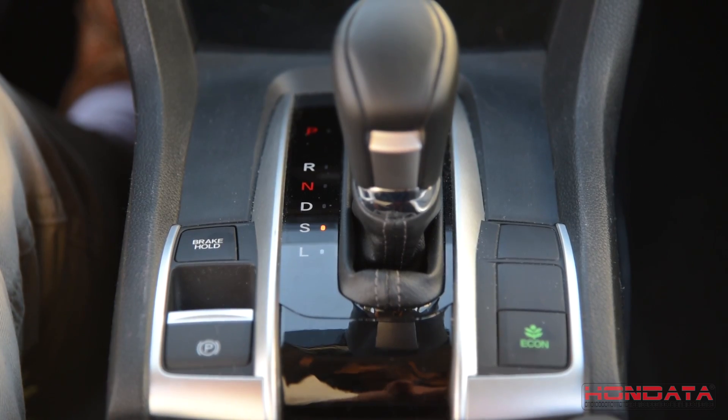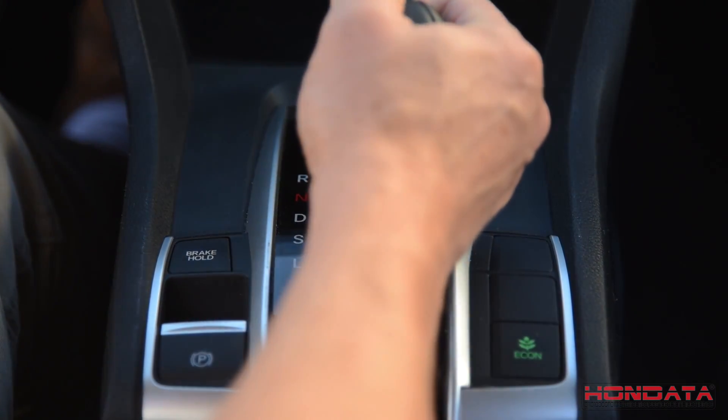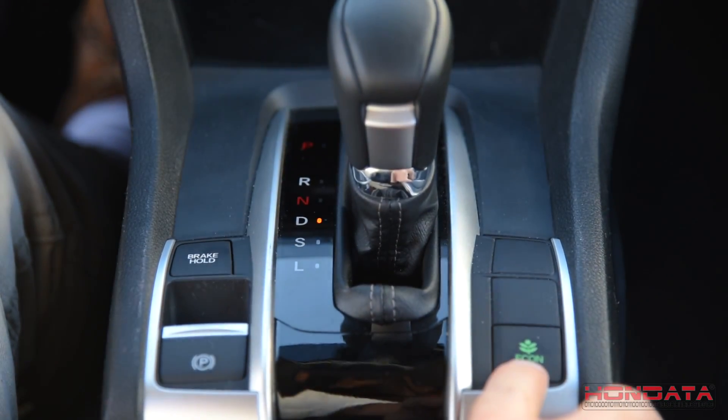Let's give the SI a bit of an advantage. Instead of sport mode, let's run it in drive and run it in economy.